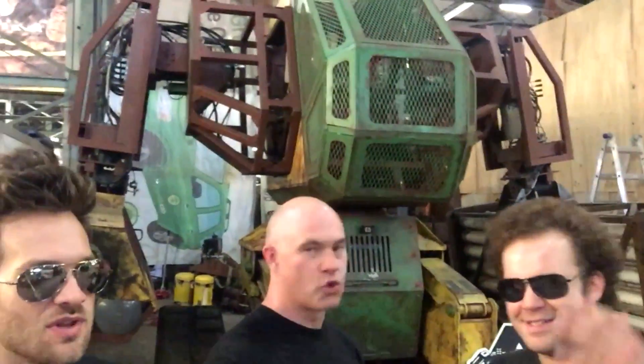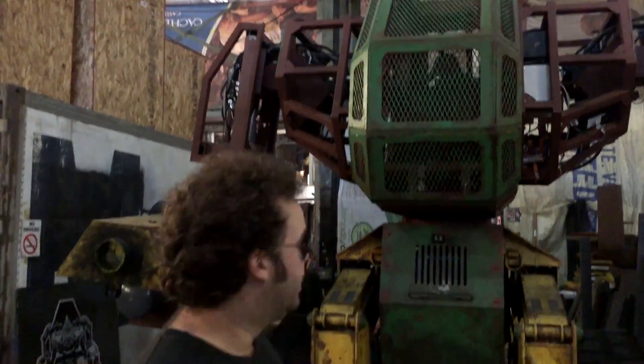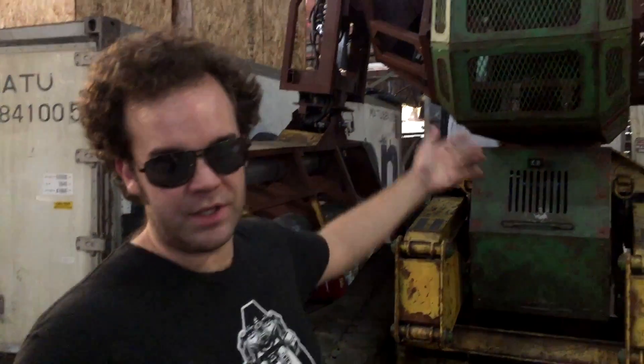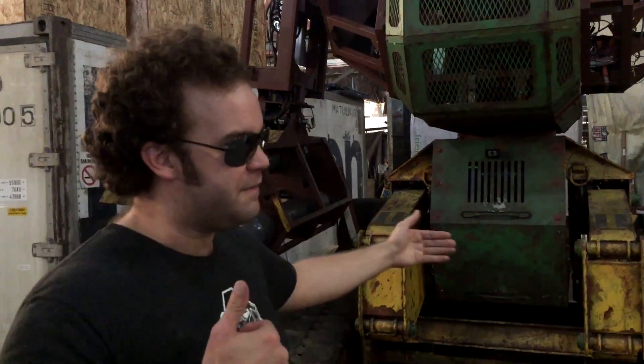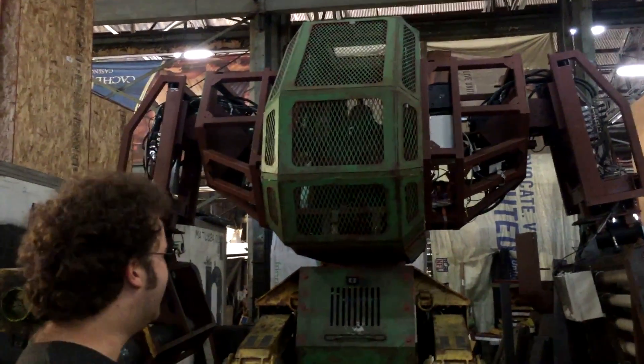This is the Mark 2. She's 12,000 pounds, 11 and a half feet tall squatting, 15 feet tall standing. We played a lot of BattleTech and MechWarrior when we were kids, so we're going for the blocky, chunky look and the long-range combat you see in MechWarrior. The right arm cannon can fire a three-pound paint cannonball at 120 miles an hour. The left arm missile launcher fires a rack of 20 missiles, each weighing about a pound, at 150 miles an hour.